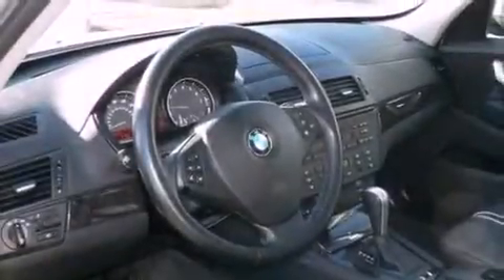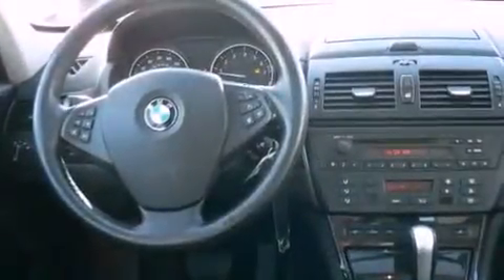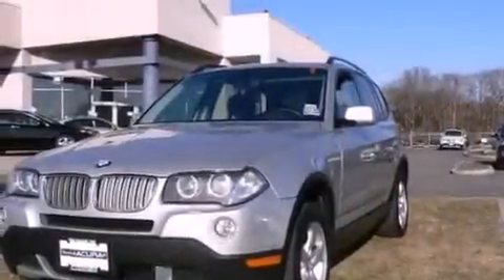The following features are also included: a seat with memory presets, a rear window defroster, a CD player, leather seats, a security system, fog lamps, a traction control system, an anti-lock braking system, and cruise control.